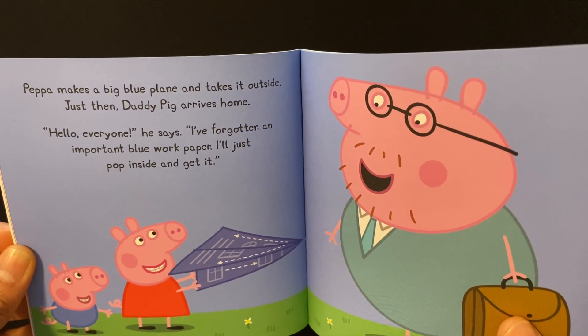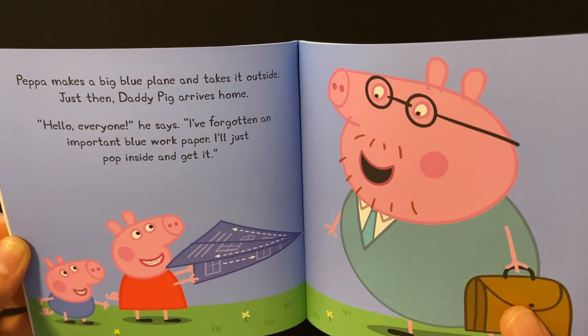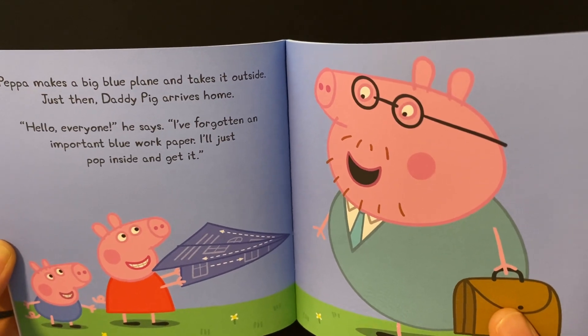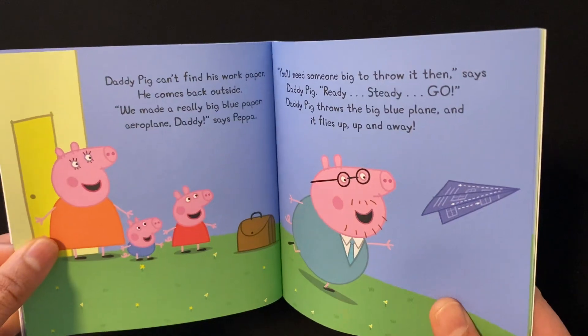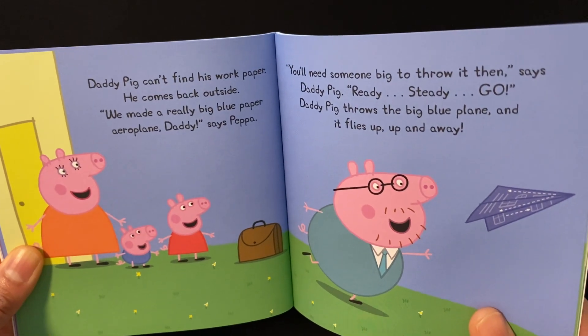Just then, Daddy Pig arrives home. "Hello, everyone," he says. "I have forgotten an important blue work paper. I'll just pop inside and get it." Daddy Pig can't find his work paper, so he comes back outside.